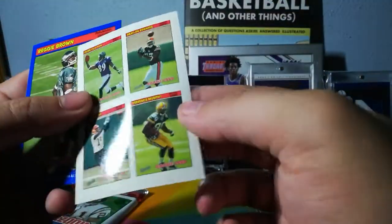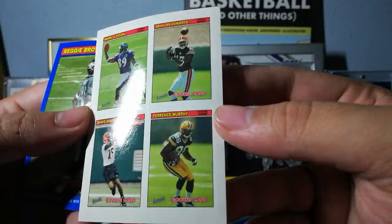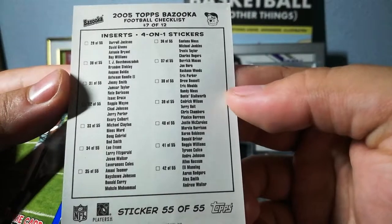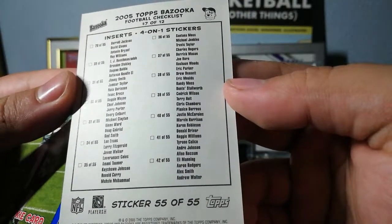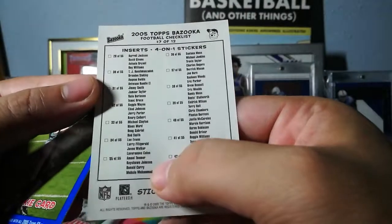And we've got some stickers here — Mark Clayton, Braylon Edwards, Chris Henry rookie, Terrence Murphy. So that's just a little checklist of who you can get as a four-on-one sticker. Pretty cool — that would be a good one right there.